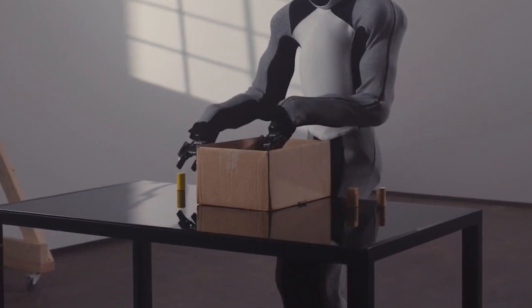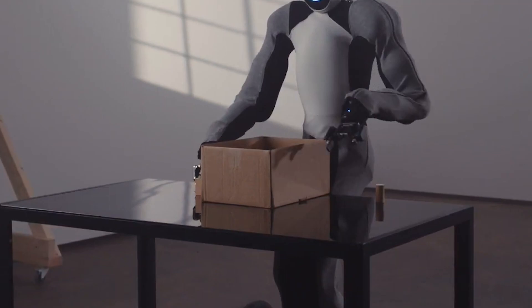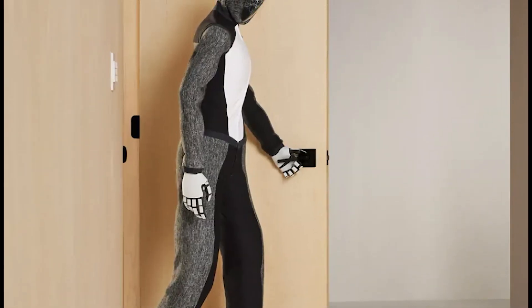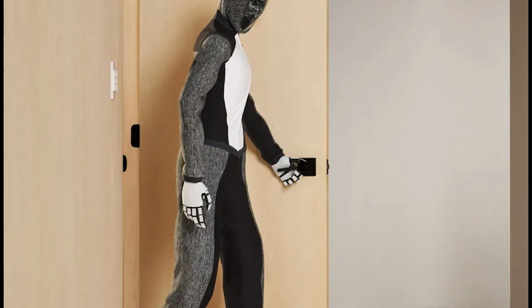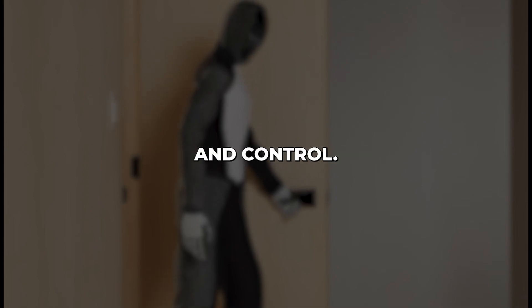Its human-like arms with five-fingered hands can dexterously grip and manipulate objects with a delicate touch. NEO can pick up items smoothly, turn doorknobs, and operate tools designed for humans. Four sensors across its limbs and 24 sensors per hand give NEO exceptional haptic feedback and control.